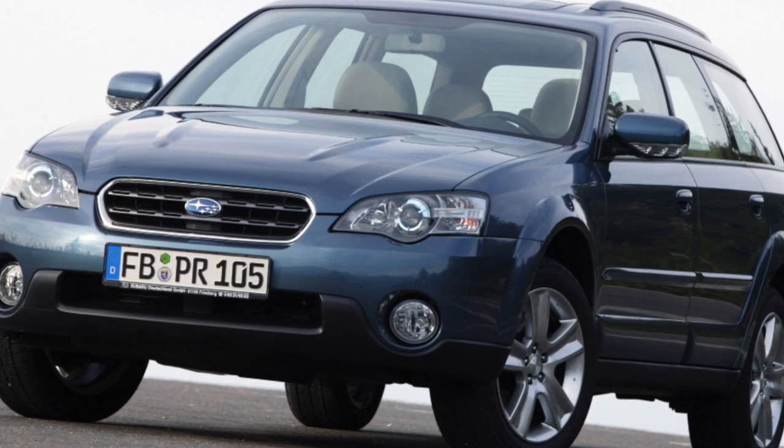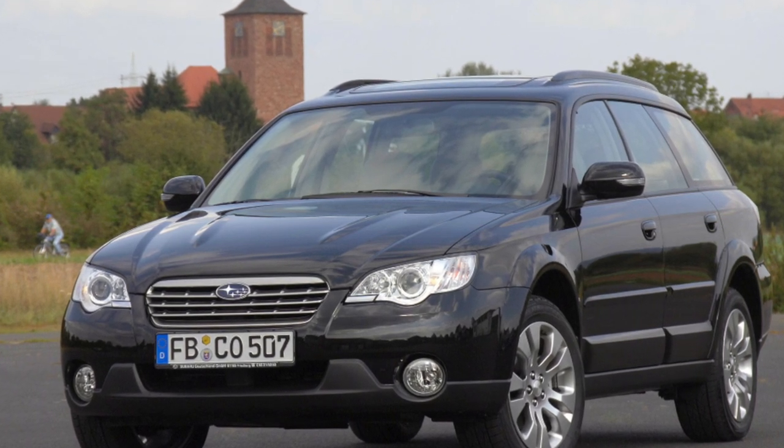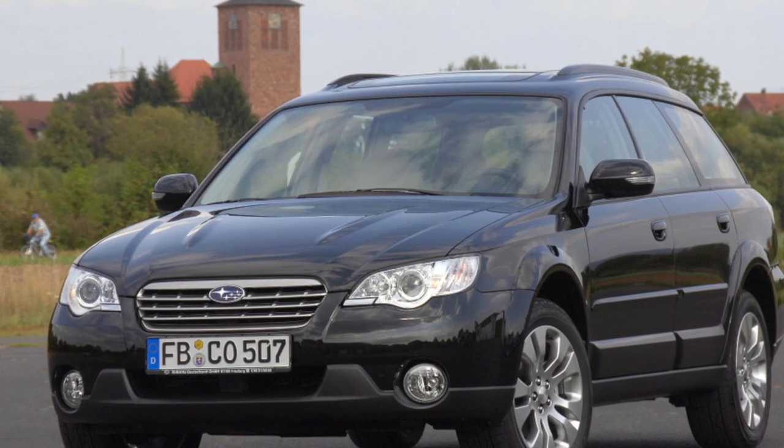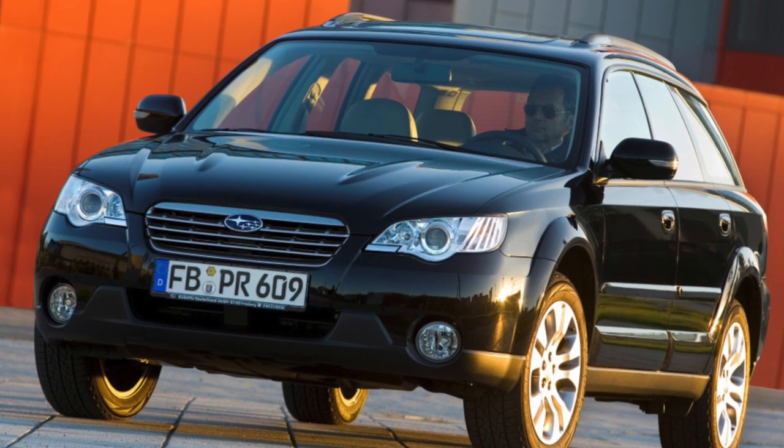Driving the Outback is a pleasure — all-wheel drive, informative steering, tenacious brakes, and a high-torque responsive engine. However, the dynamics of the 2.5-liter version with automatic transmission are not impressive.